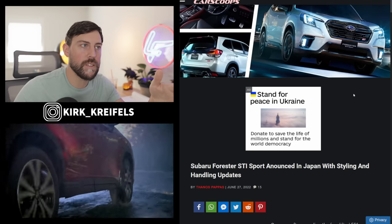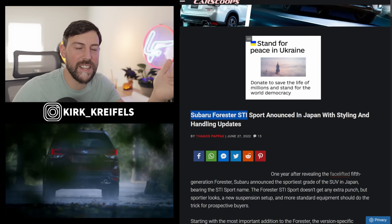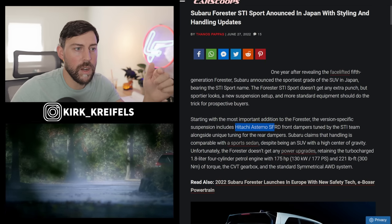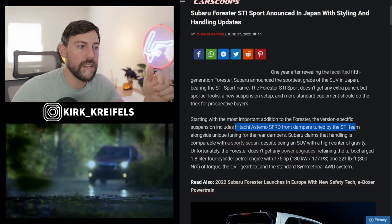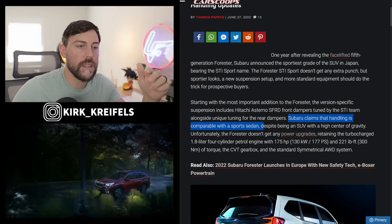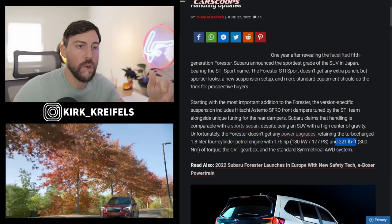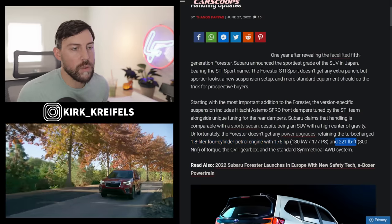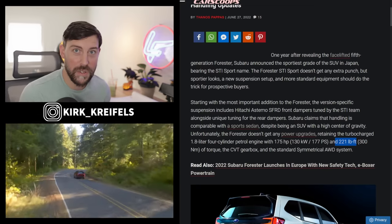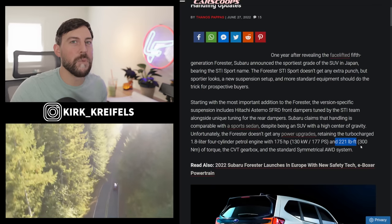Moving on to CarScoops — we have a Forester STI Sport. It's more of a design and cladding upgrade; there are no powertrain upgrades, but we do have some upgraded suspension: Tachi Estemo SFRD front dampers tuned by the STI team alongside unique tuning for the rear dampers. Subaru is claiming the handling is similar to a sports sedan. It does have a 1.8-liter four-cylinder turbo with 175 horsepower and 221 pound-feet. In America, we get a 2.5-liter naturally aspirated with about seven more horsepower but way less torque. Fuel economy is actually really good on it — I was impressed with the Forester Wilderness.